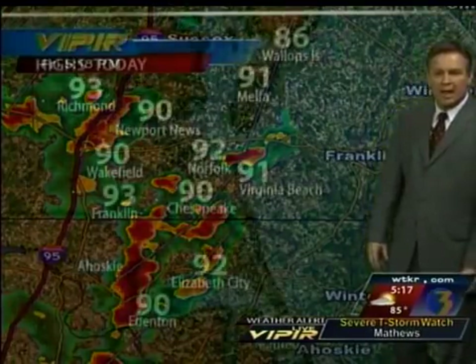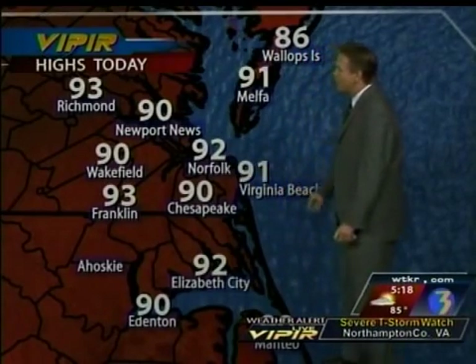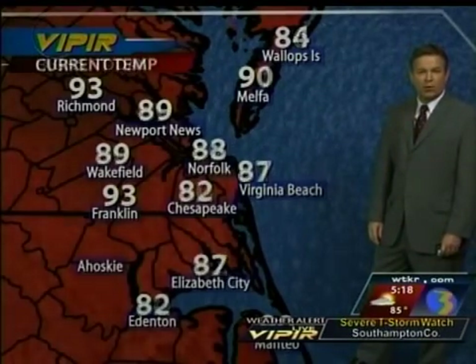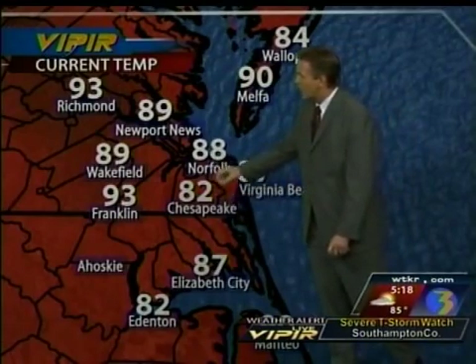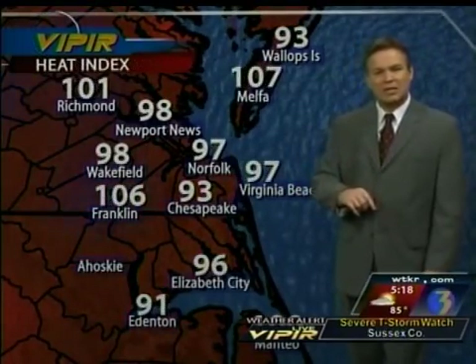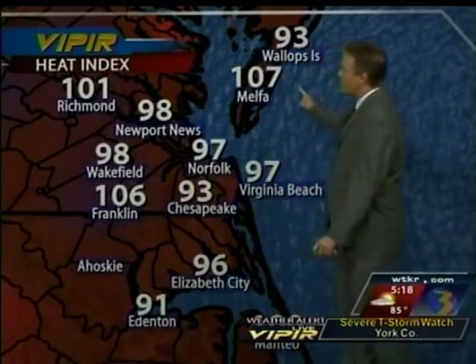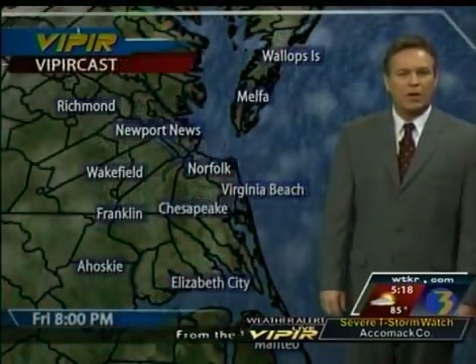Looking at today's high temperatures: 92 in Norfolk, 91 in Virginia Beach, and 92 in Elizabeth City. Some areas that had earlier rain have seen temperatures drop — Chesapeake is now at 82, Norfolk at 88, Virginia Beach at 87, and Eatontown at 82. But locations without rain, combined with the humidity, are stifling. The heat index feels like 106 in Franklin, 107 in Melpha, and 101 in Richmond. It is very hot and humid in all locations.